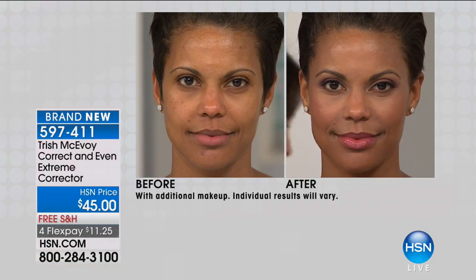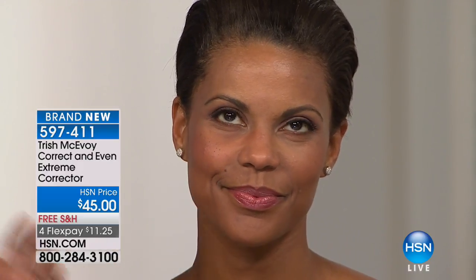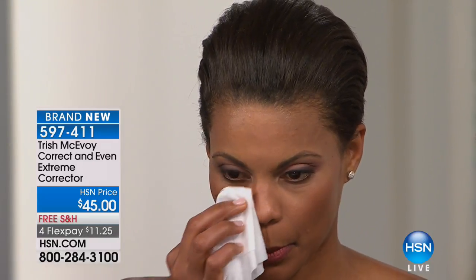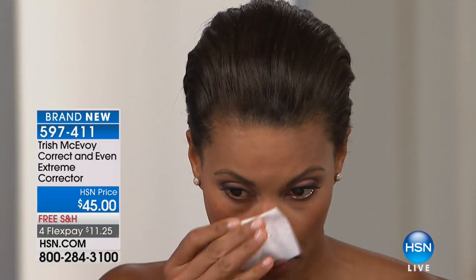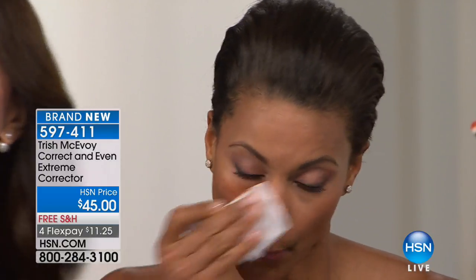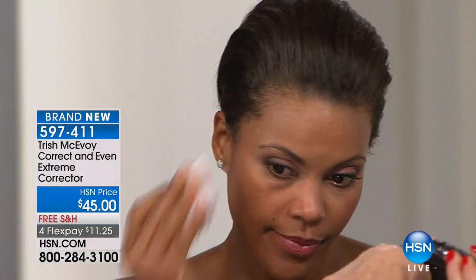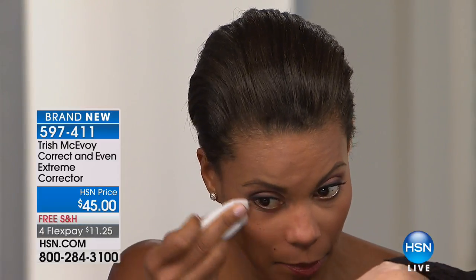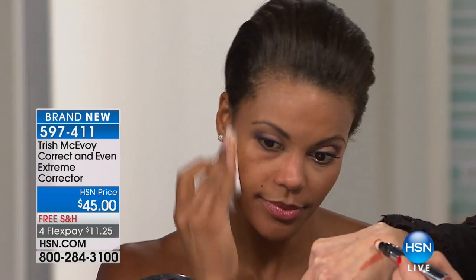What I'd like to do is show you how Victoria looks without makeup. This is the brand-new Extreme Corrector — here today at our HSN price with free shipping and four flexible payments. This has never been seen anywhere. And it's one color for all skin types — it is one color for 90% of the population.